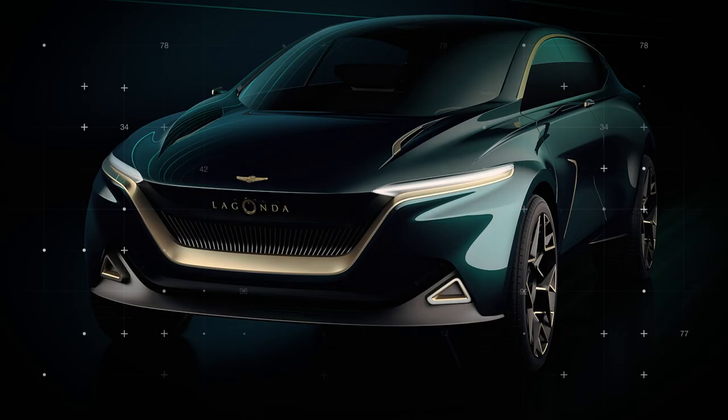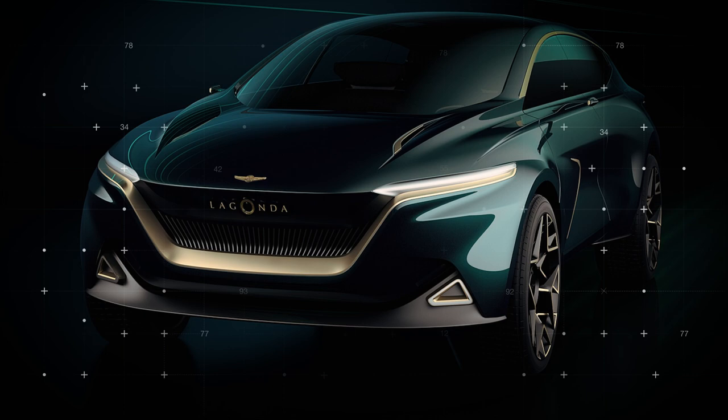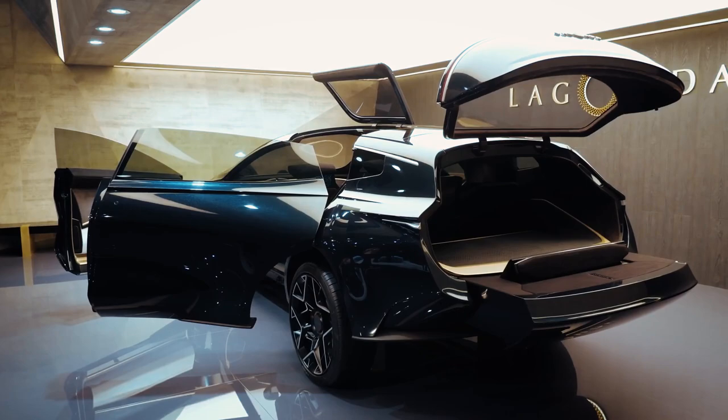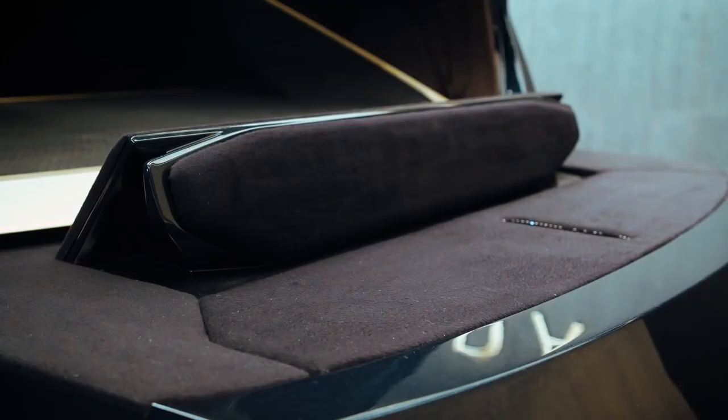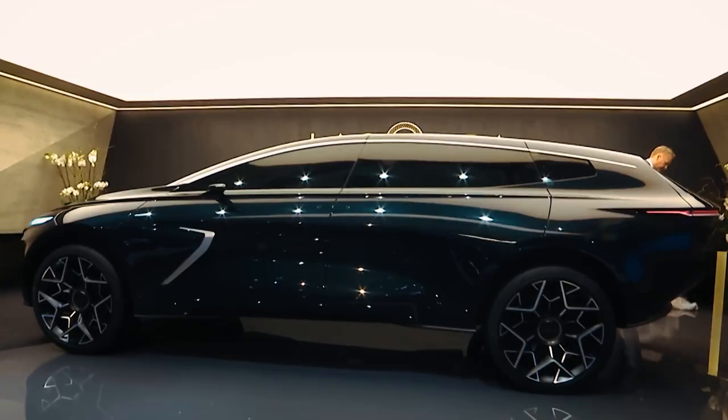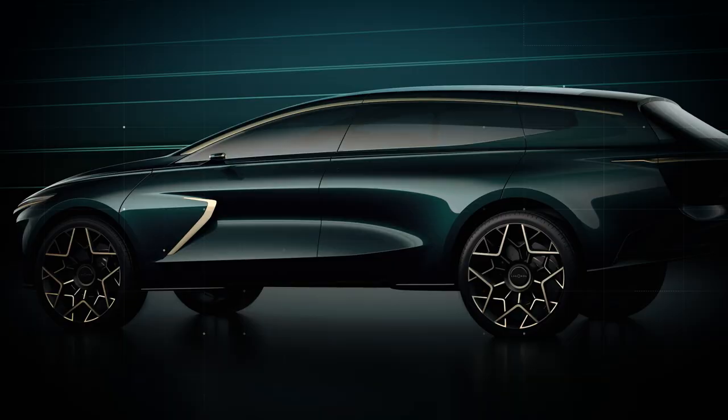The Lagonda All-Terrain Concept borrowed some of its initial design language from the world of superyachts. The All-Terrain Concept has a prominent boattail rear end that includes a slide-out ledge to allow passengers to sit outside and take in the view. This Lagonda was first unveiled at the Geneva Auto Show in 2019. It was the second Lagonda concept shown by Aston Martin, after the Vision Concept sedan unveiled in 2018. Aston Martin is reviving the Lagonda name with the aim of breaking the duopoly held by Bentley and Rolls-Royce.